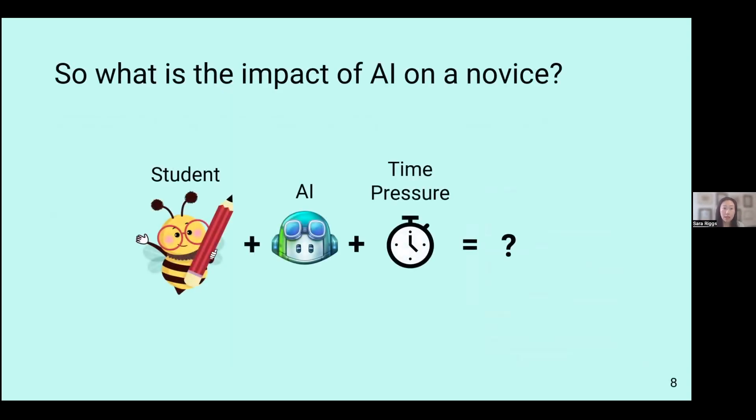For the purpose of this study, we want to understand this collaboration between the student and AI — how students perform with and without AI, and also under some time pressure. From the perspective of a student, there's typically a time component associated with their assignments. So we wanted to see: with AI, under time pressure, what would the end result be?